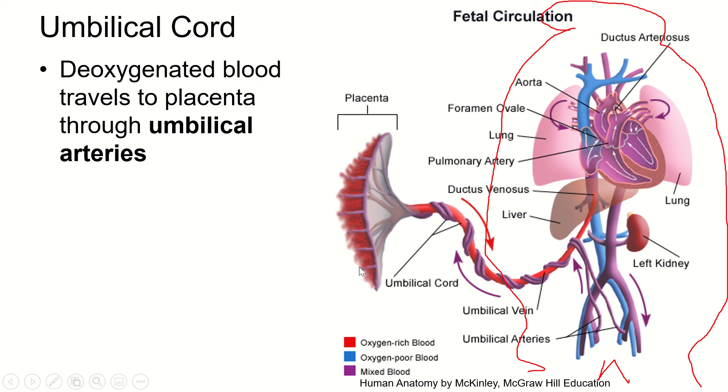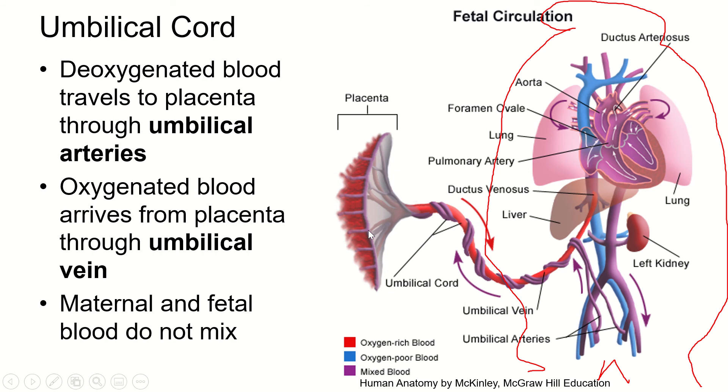The placenta is a big chunk of capillaries where gas exchange and nutrient exchange happen between the fetus's blood and the mom's blood. The blood doesn't actually mix — red blood cells are too big to cross the placenta — but everything in the plasma: the proteins, nutrients, minerals, oxygen, and carbon dioxide will diffuse across the capillaries. The umbilical vein brings oxygenated blood into the fetal system, toward the fetal heart. The umbilical arteries carry blood away from the fetal system.